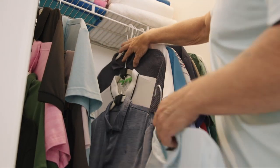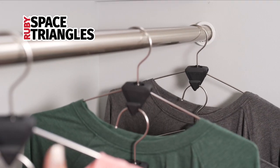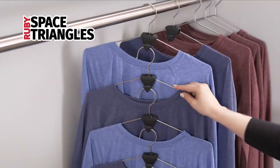They're perfect for smaller flats or if you're downsizing. Just place Ruby Space Triangles on each hanger and start hanging your clothing one after another, piece by piece. Daisy chain up to six shirts or more — the lower you go, the more space that will show.